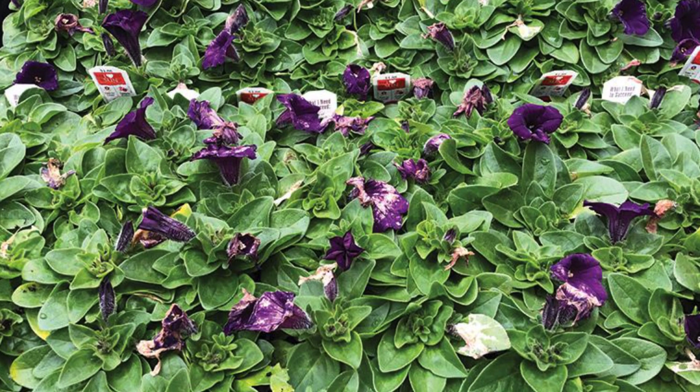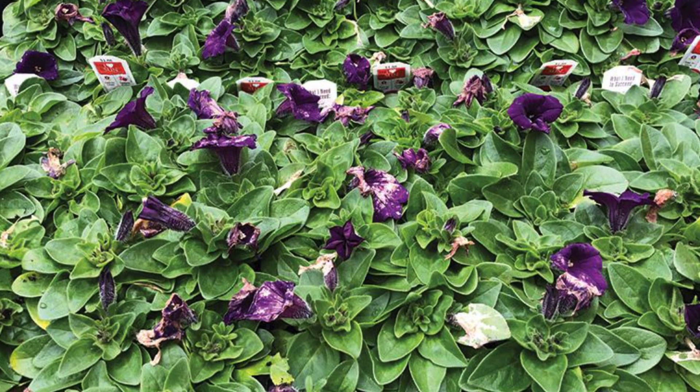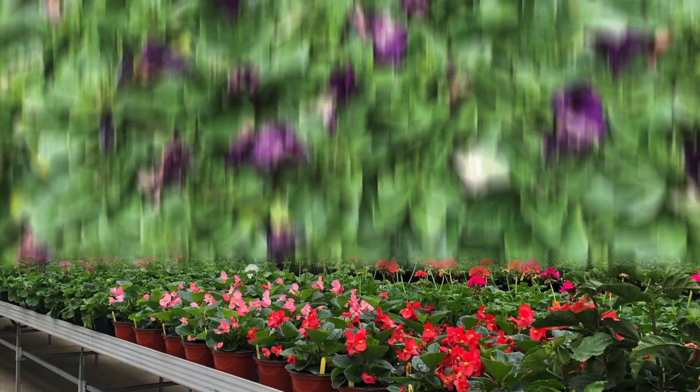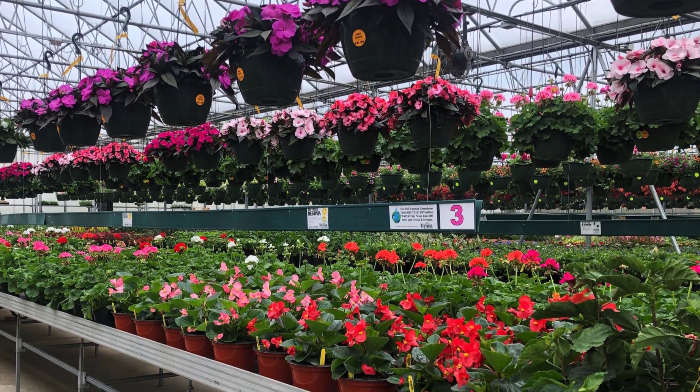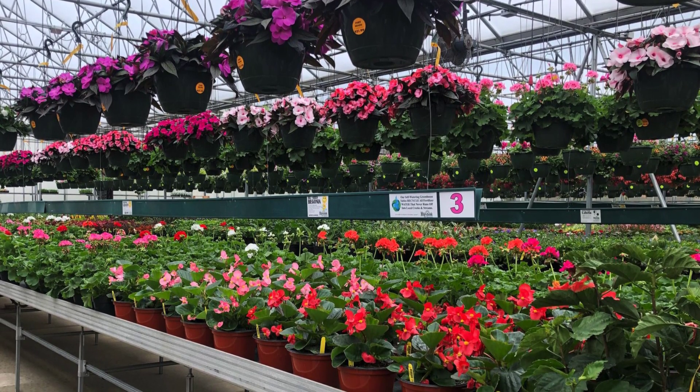Diseases such as powdery mildew and a gray mold called botrytis can wreak havoc with foliage and flowers on plants, especially in the greenhouse. This disease is common in greenhouses as crowded plants grown in an environment with higher humidity can be attacked by the fungus.